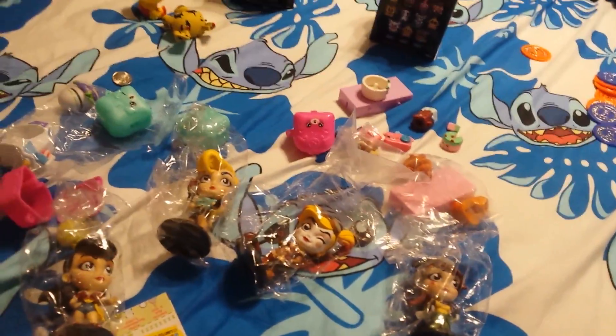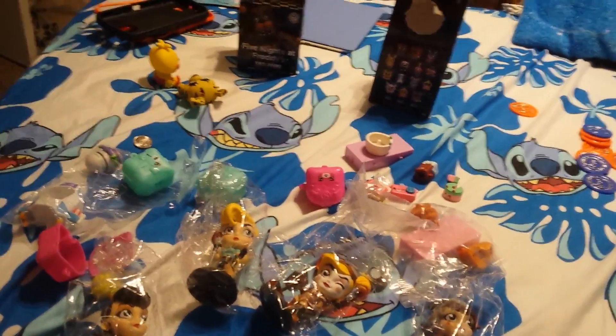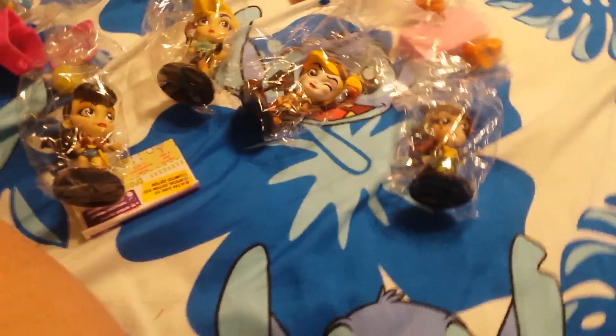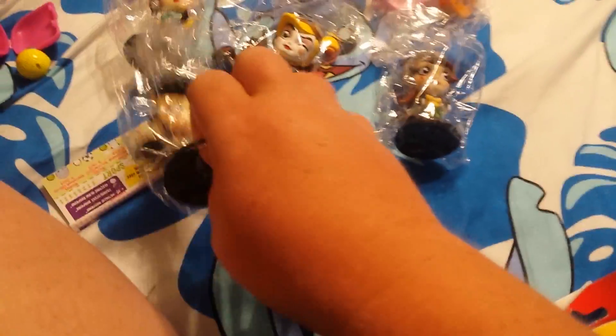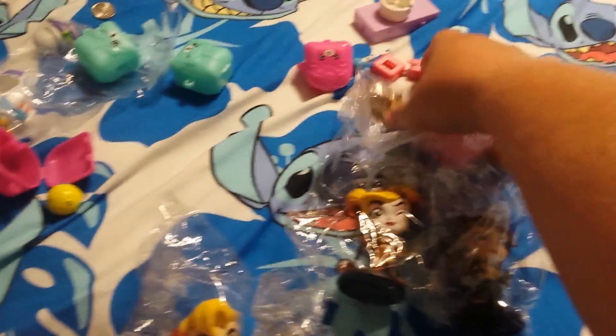I tried to do it as a boxing video but it didn't really work out, so I'm just going to show you what I got out of the boxes. Out of the Shopkins boxes, the vinyls — I got these four vinyls. These were in the DC Comic Bombshells, and I'm probably going to be selling some of these or trading them because I have most of these already.